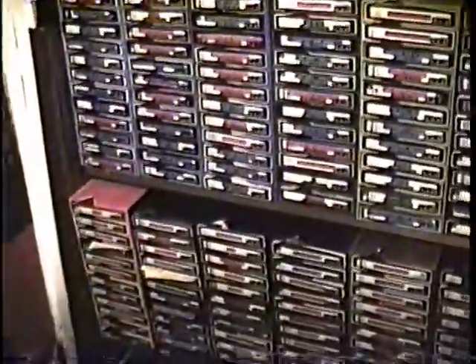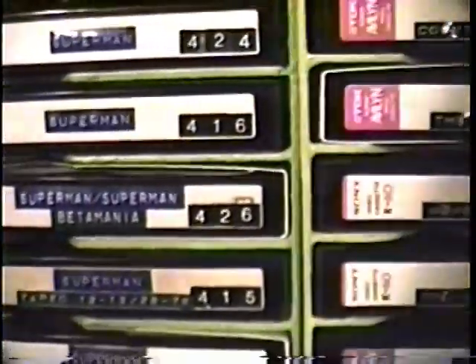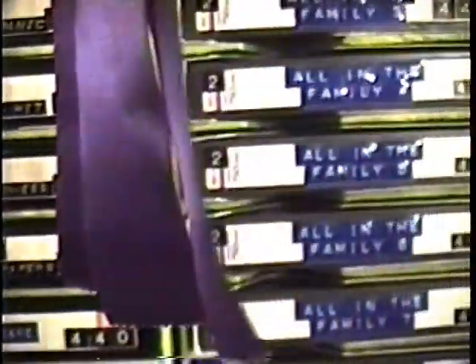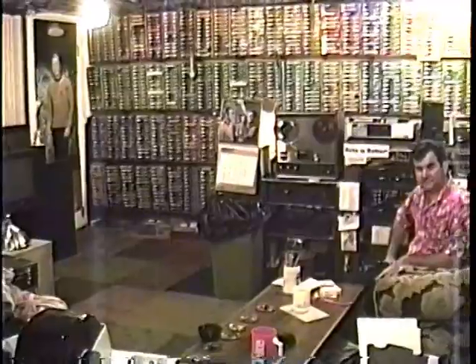So just kind of giving you an idea, because they're all over. Literally all over. This kind of gives maybe a little different perspective of what's going on. We got all the tapes.